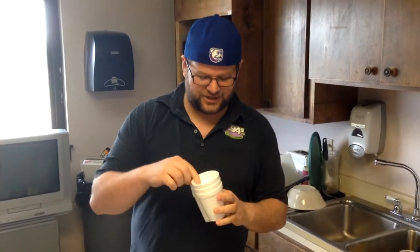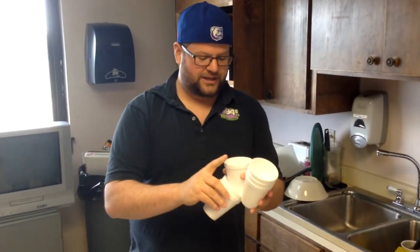We're going to test Elizabeth to see if she can really tell the difference between kitchen water and bathroom water. I've got our cups here — one with a B for bathroom, one with a K for kitchen. So let's go ahead and fill it up.